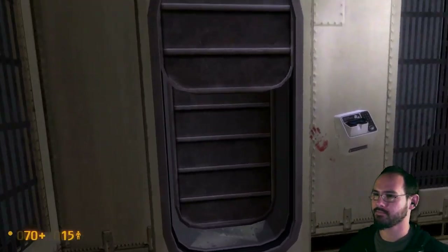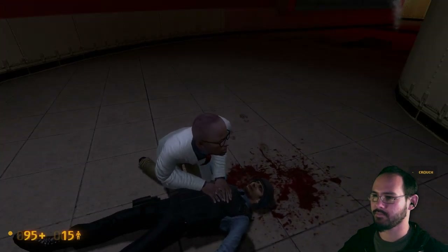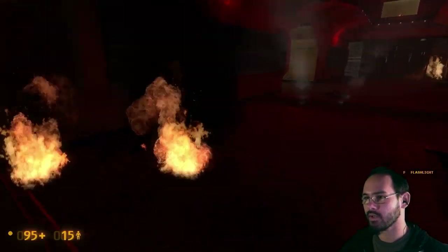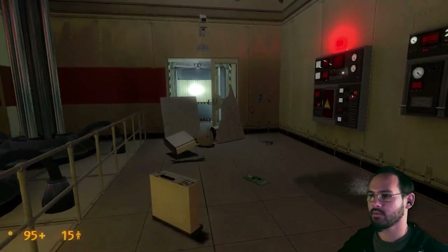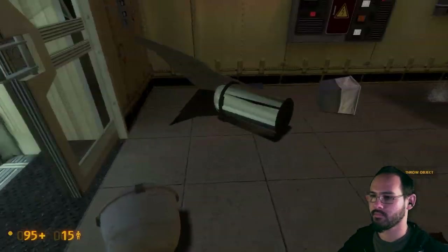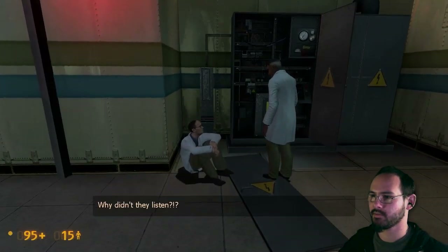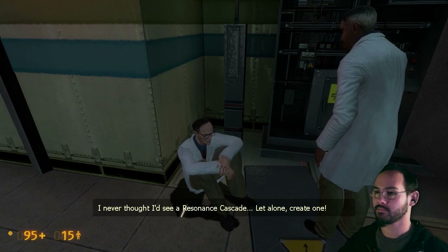Let me the fuck out! Oh, there's two of them. Oh, here we go. I'mma take that. Anomalous energy field detected in administration center. I don't need that yet. Well, everything got fucked up. Hey, guys — listen, I tried to warn them. I never thought I'd see a resonance cascade, let alone create one.